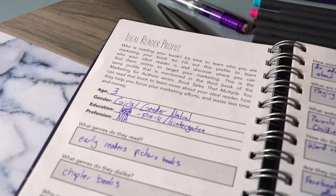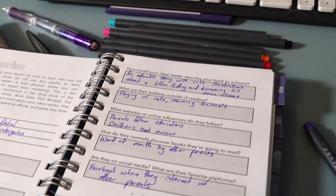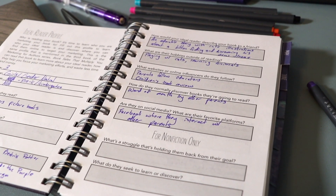So I'm thinking in terms of their age — which is three — gender: female, education: pre-K slash kindergarten. Then we jump into more specific things like what genres do they read: early reader picture books. What genres do they dislike: chapter books, because they can't read yet. And then who are their favorite authors — in this case, it would probably be more so the parents' favorite authors, so I started writing out the authors of some classic children's books. All this information in the ideal reader profile I'll actually use to figure out how to market the book.